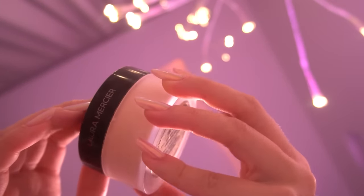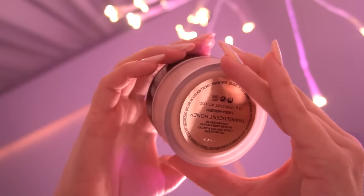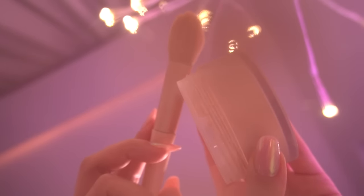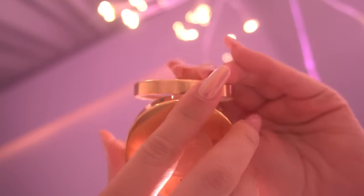Well, setting the makeup with the right powder can totally make a difference. I can only say that Gucci did an amazing job with this little bronzer. I mean, look how cute it is. Here we go. Thank you.